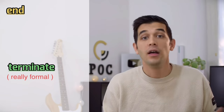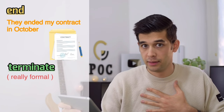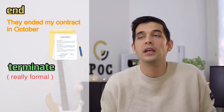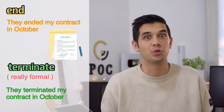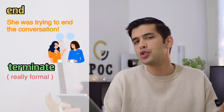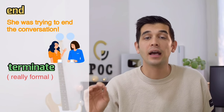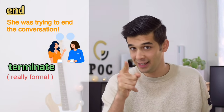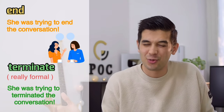Number six: instead of 'end,' say 'terminate.' That sounds really formal. For example, 'They terminated my contract in October.' That sounds really formal and fancy. Or: 'She was trying to terminate the conversation.' That's really formal.